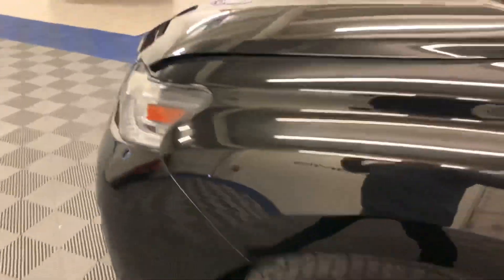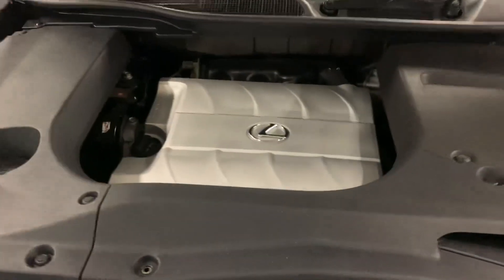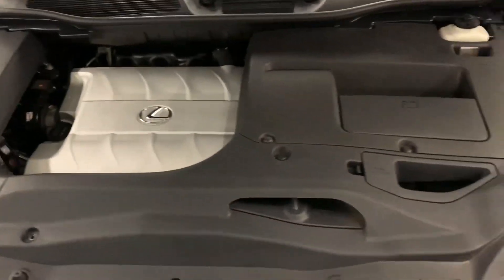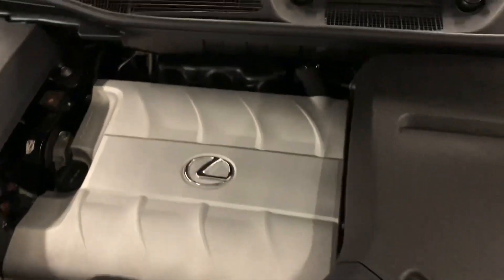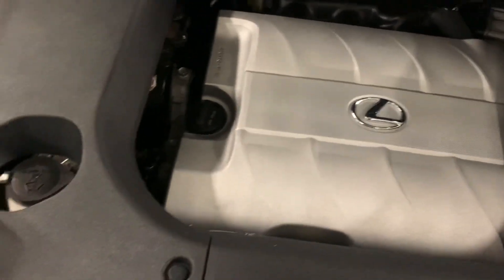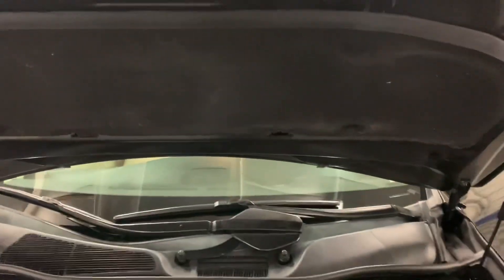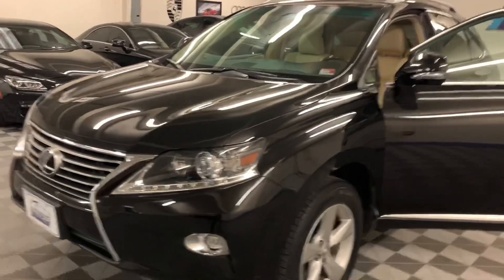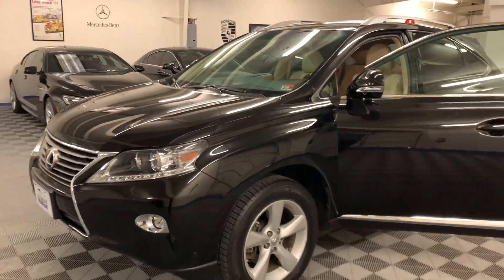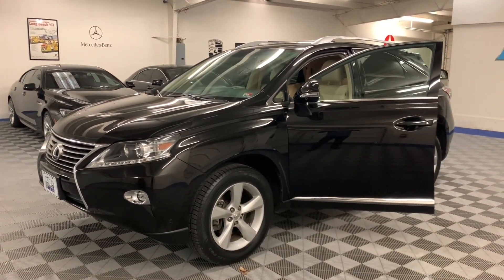The vehicle is running right now — very quiet engine. They do a good job of cladding everything underneath the hood. There you have it, folks — this was an overview of our 2015 Lexus RX 350 all-wheel drive. Please contact us with any questions.